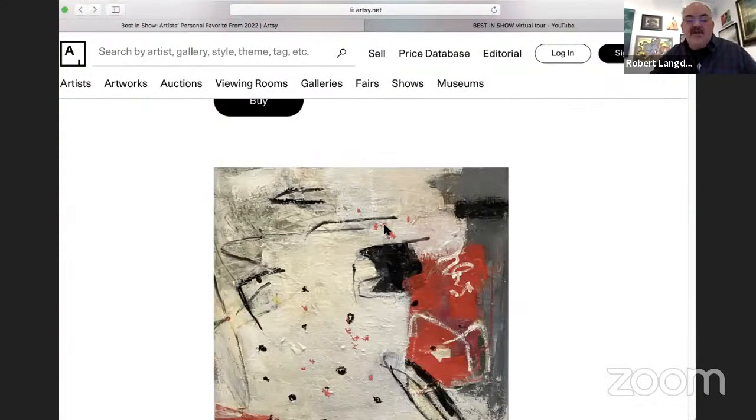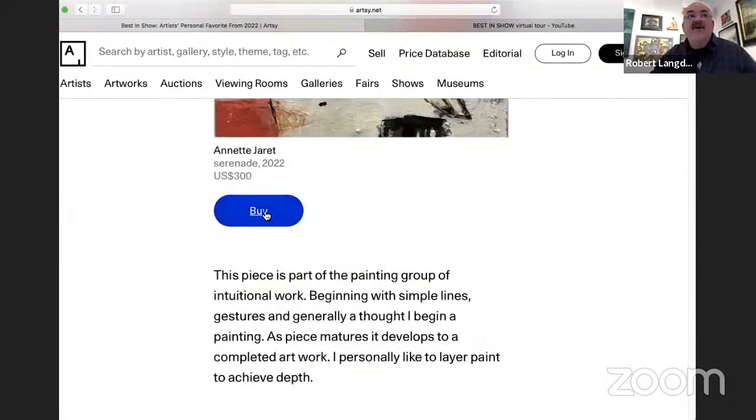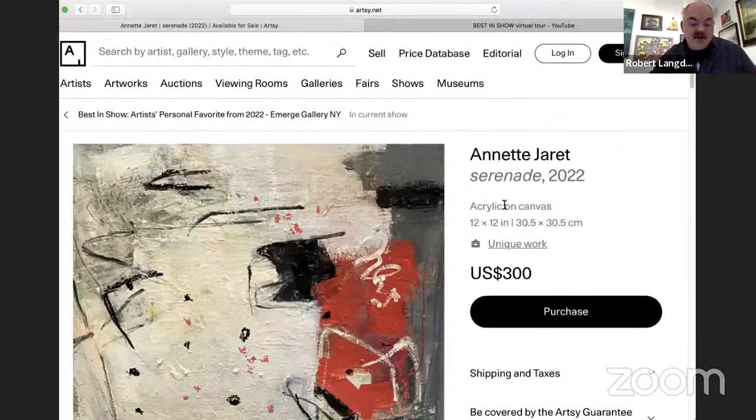The next piece is by Annette Jarrett, an artist living in Port Ewan, New York. This piece is called Serenade. It's acrylic on canvas.